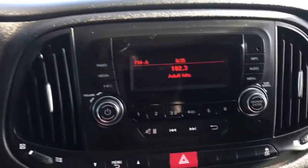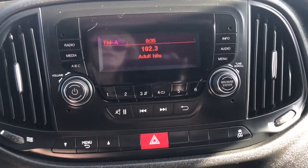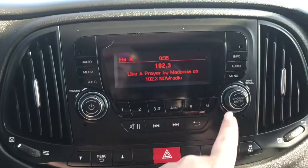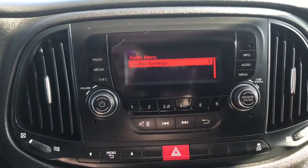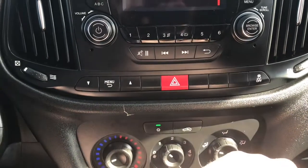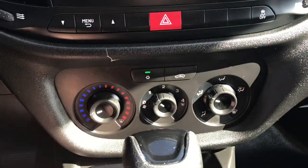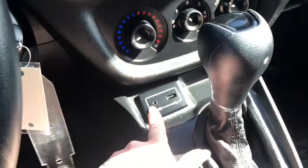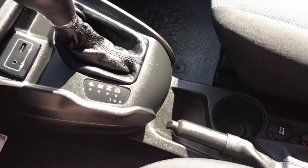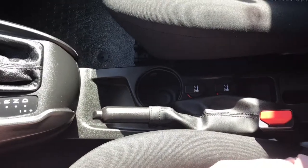If we go right into the middle here we have your radio with AM and FM, your media options as well as your information, audio, and menu. A little bit further down here we have your hazard lights as well as your traction control, your climate control features with your AC, auxiliary USB plug-in, your handbrake, cup holder, and two 12 volt plug-ins.